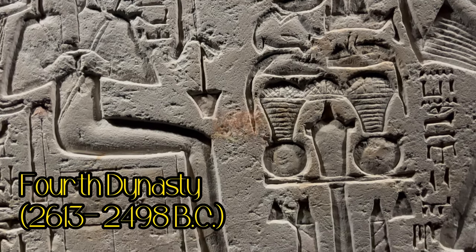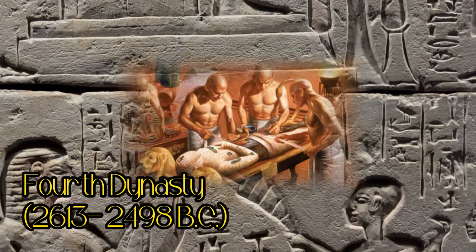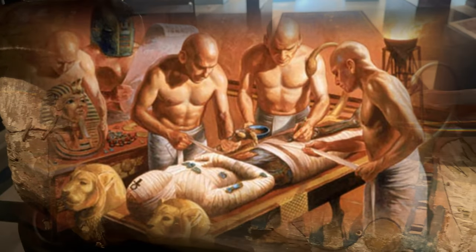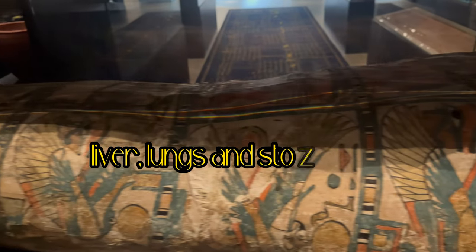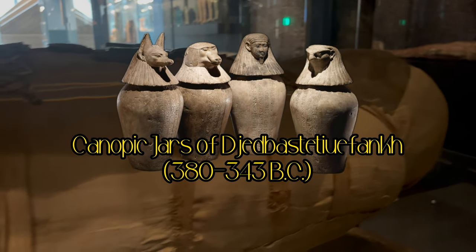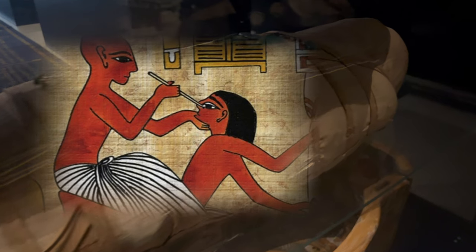During the Fourth Dynasty, mummification had developed further and it became a medical profession when it was discovered that the rapid removal of the liver, lungs, and stomach prevents decay from the body. Each of the organs was tied separately in linen and was placed in so-called canopic jars next to the sarcophagus. The brains were also removed through the nose with a special instrument.